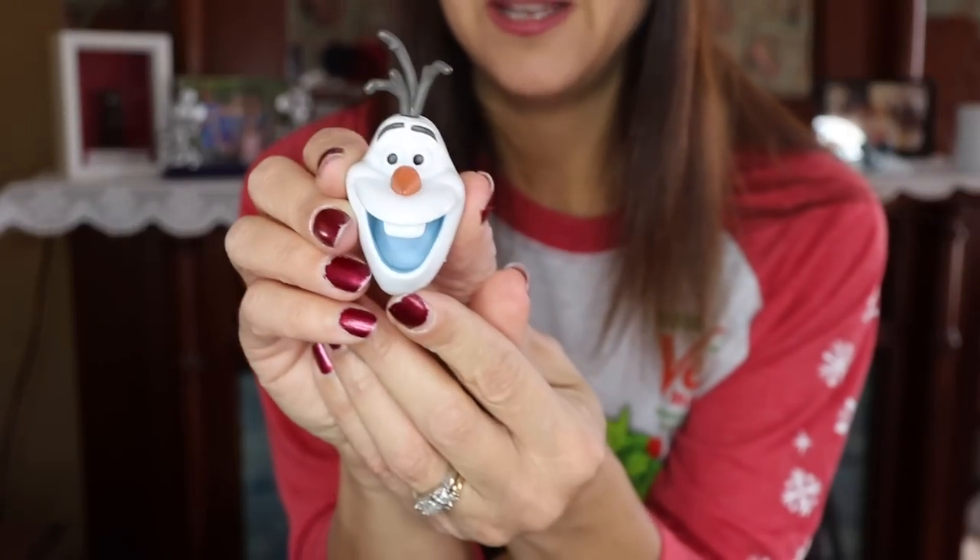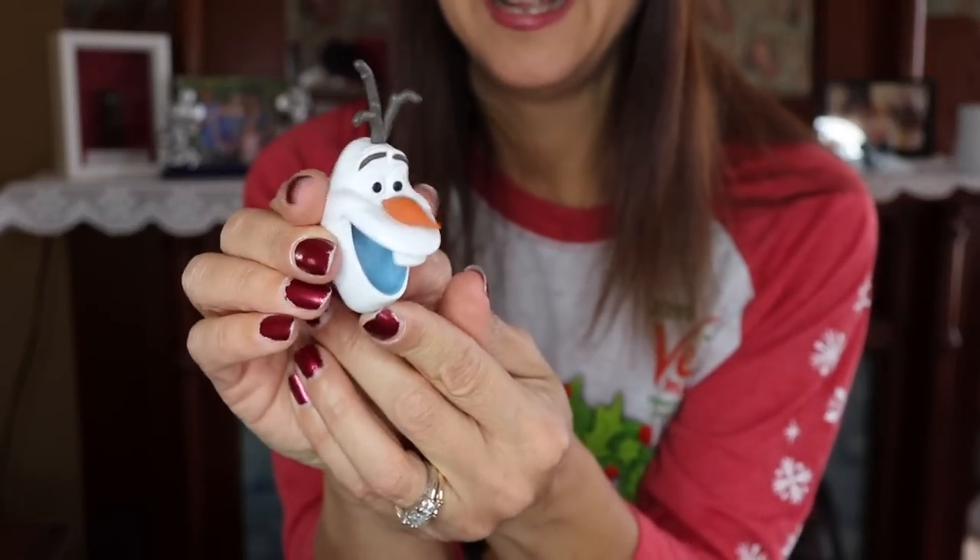Going with a winter, Mickey's birthday, Christmas kind of theme for the giveaway, I also picked up the mystery pin set for Frozen — for those of you into mystery pin sets, you might really enjoy winning this. And then there's a little Olaf magnet — just an Olaf head, but I really like Olaf and I think it's perfect for the winter and the holidays.